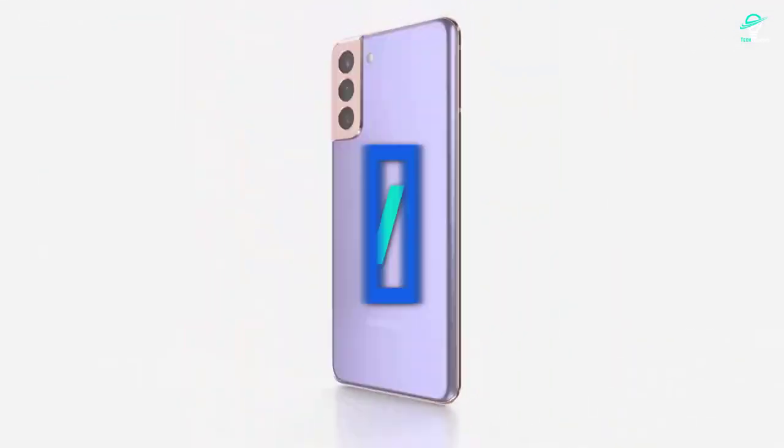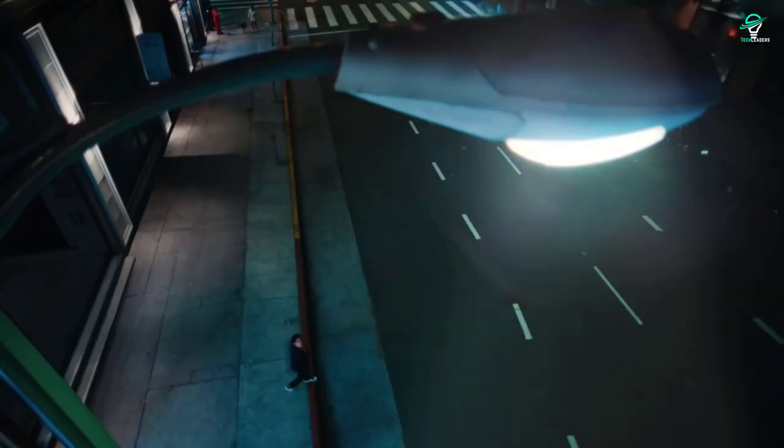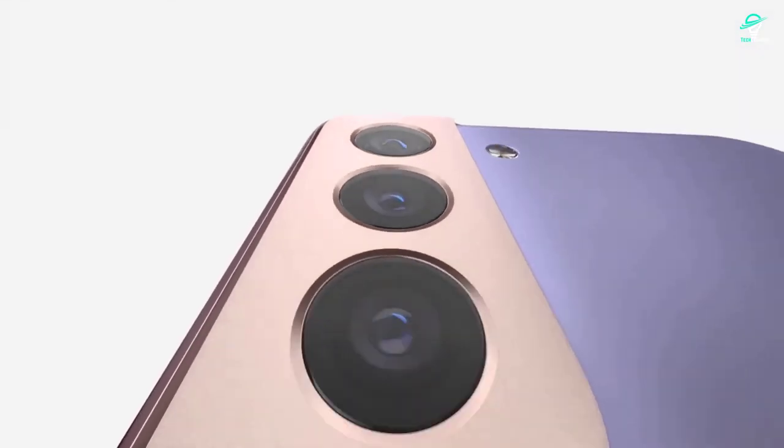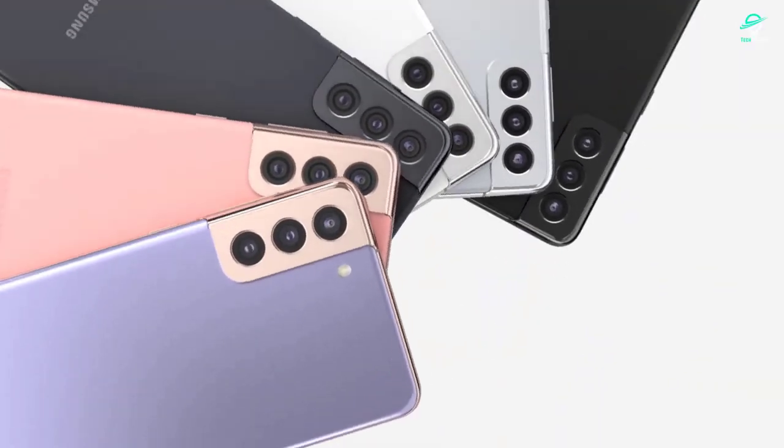Best deals on flagships: S21 or S22. When it comes to flagship phones, many people are wondering if it is worth upgrading to the new S22 lineup. After all, last year's S21 flagship is still a great phone and can be found at a fraction of the cost of the new S22. So, what is the verdict?